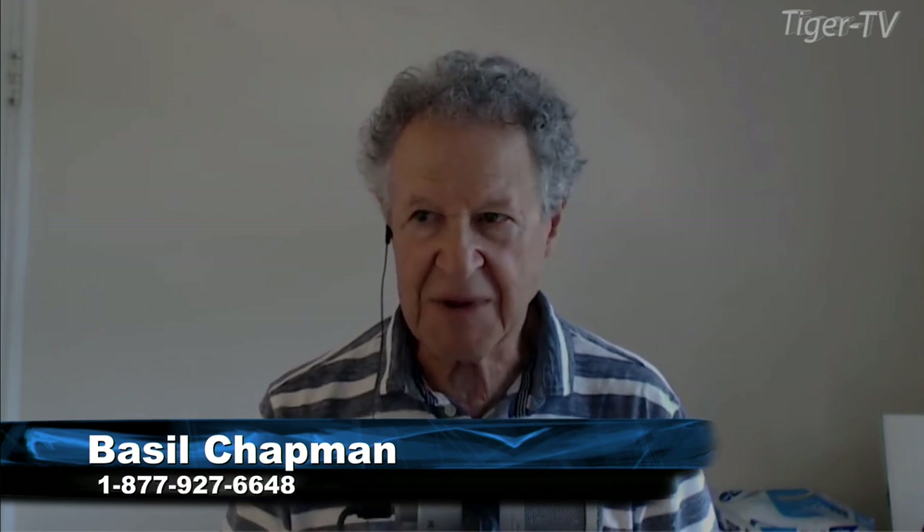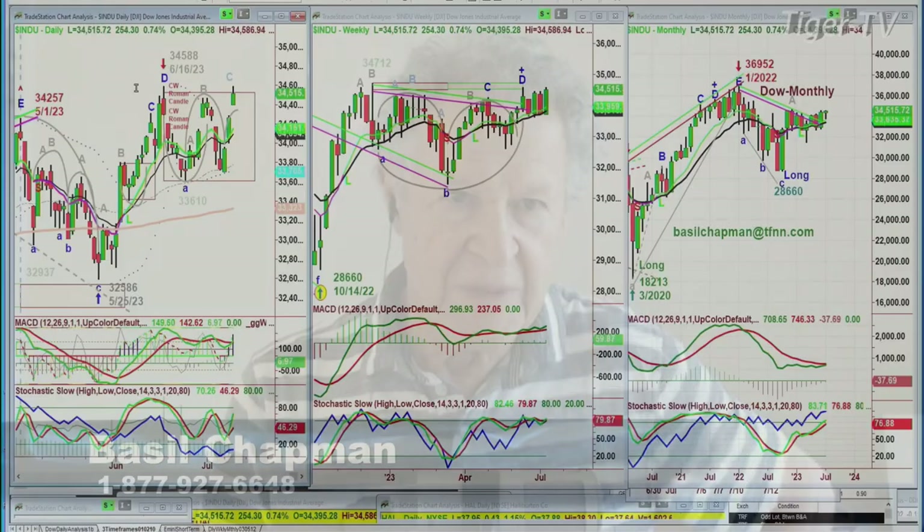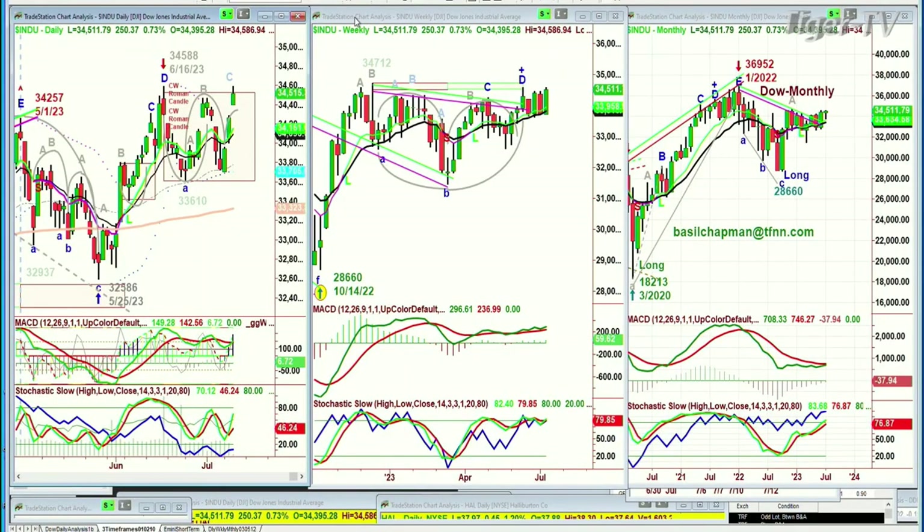Good morning, everyone. Basil Chapman here. This is the Tiger Technician's Hour on this Wednesday, the 12th of July. This is going to be a very interesting session because there is internal buying here. The nine period moving average — look at this. Here's the Dow, basically in a rectangle formation. I love these rectangle formations because the price can stay here for quite a while, and every time it gets close to the edge of the top of the channel, it looks like it's going to break out, and then what happens is it just stalls.